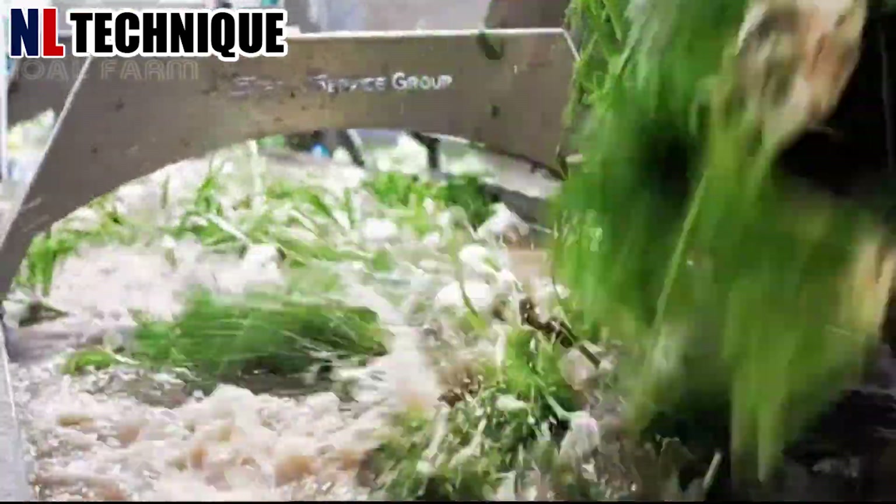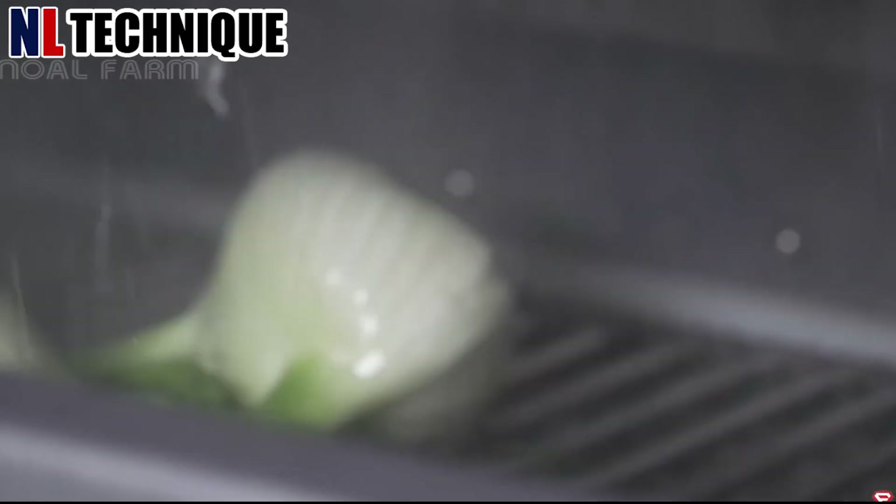This machine delicately cleans fennel bulbs. It removes soil, dirt, and any remaining roots of the fennel.